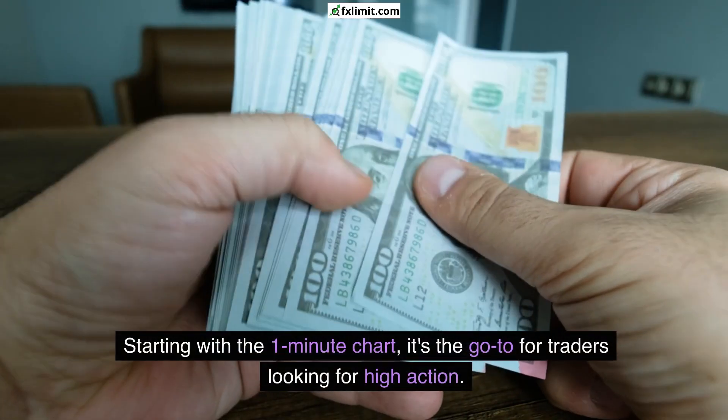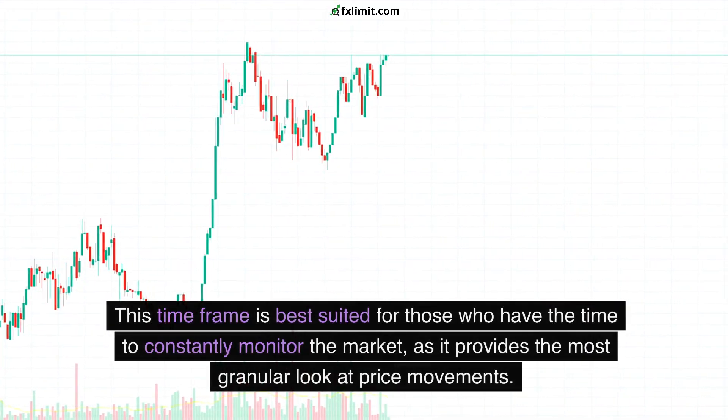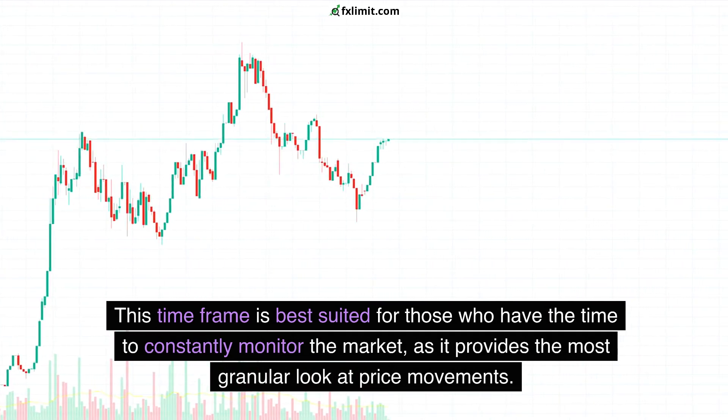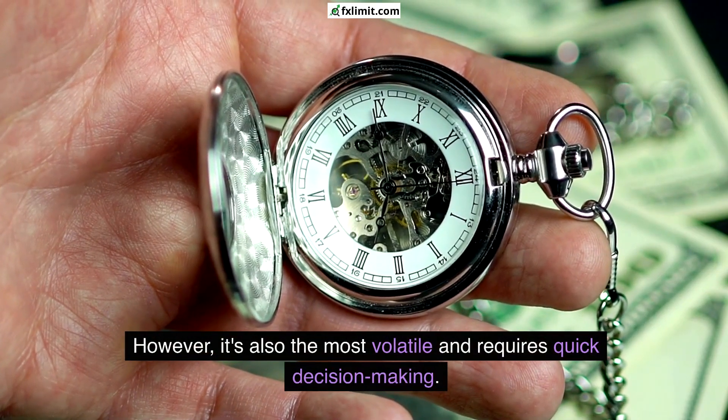Starting with the 1-minute chart, it's the go-to for traders looking for high action. This timeframe is best suited for those who have the time to constantly monitor the market, as it provides the most granular look at price movements. However, it's also the most volatile and requires quick decision-making.